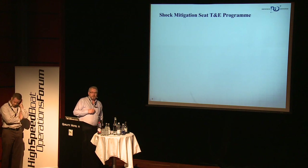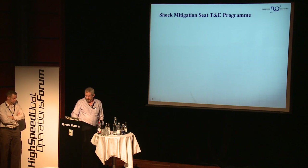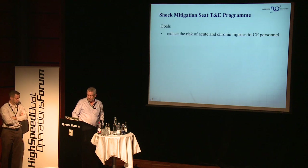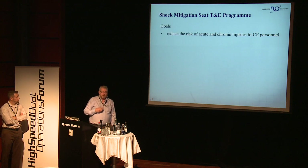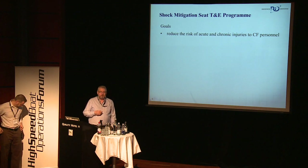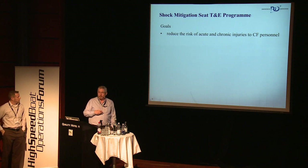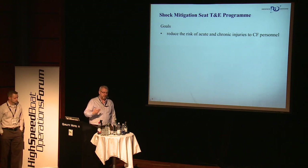I'll briefly talk about the seat test and evaluation program that we began recently, go through its goals, and then talk about a few things that were introduced at this RINA conference last year. The goal is simple: to reduce the risk of acute and chronic injuries to Canadian Forces personnel, in particular Special Operations Forces, but this is all applicable to RIBs and small fast boats throughout the naval environment.